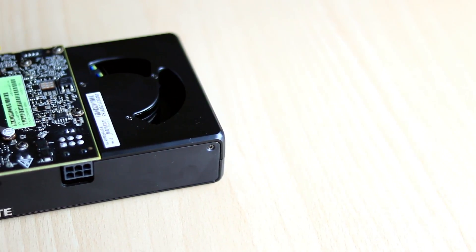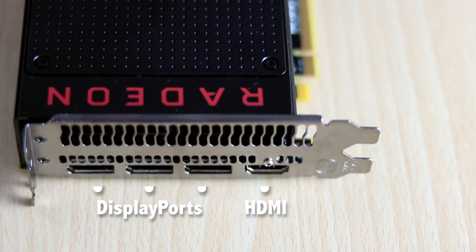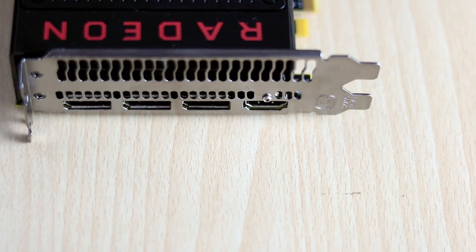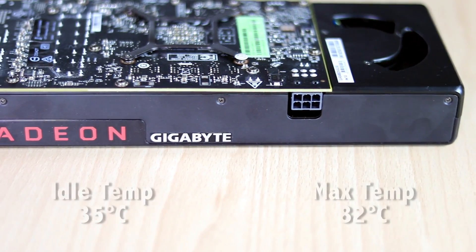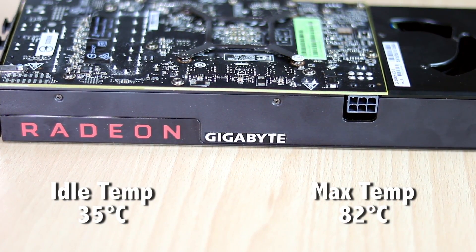It does lack a backplate, which is not very surprising for graphics cards in this range. For display connectivity, the card offers three DisplayPorts and one HDMI port. For effective cooling, the display ports are accompanied by an array of vents. The card sits at an idle temperature of about 35 degrees, which is the best in class we've seen until now.